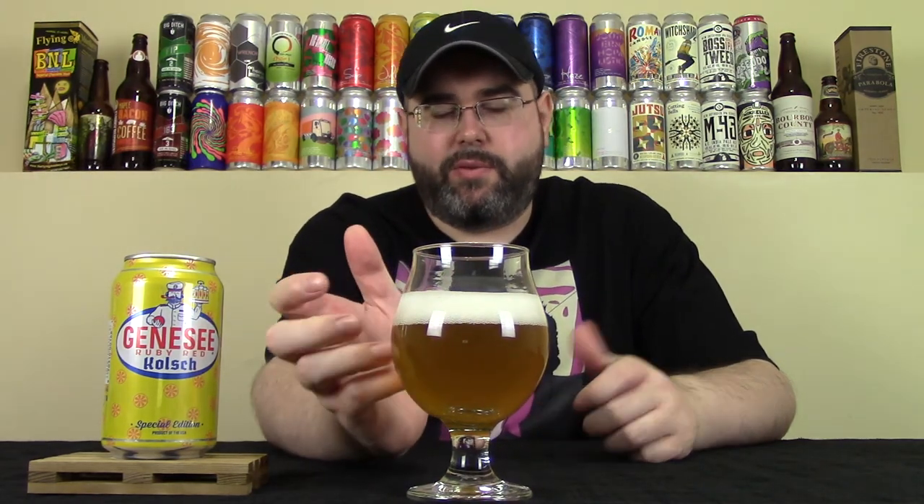As you guys can see up front, it looks a little darker on camera, but for the most part it looks like a Kolsch. The head is about a finger to a finger and a half of off-white, very creamy-looking head. This looks very inviting. It has carbonation, plays the role of a Kolsch — looks like your typical beer in layman's terms. Let's get into the aroma.